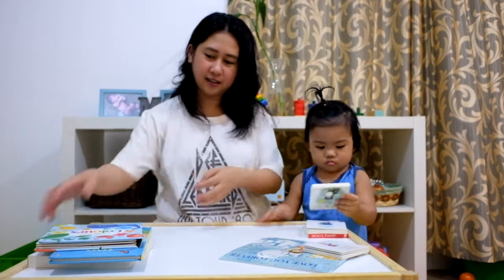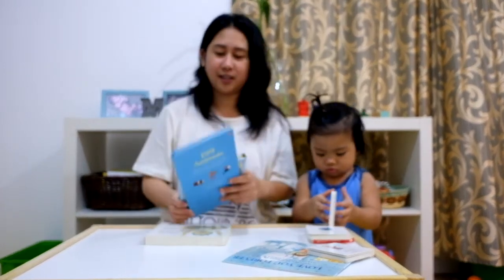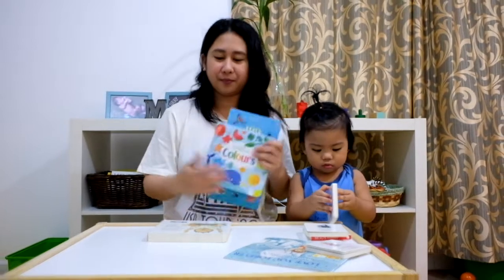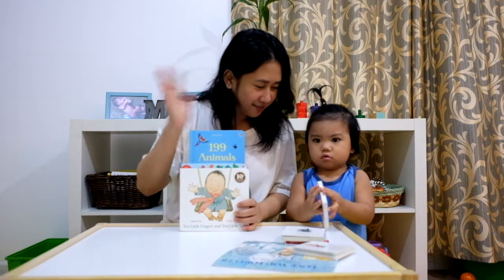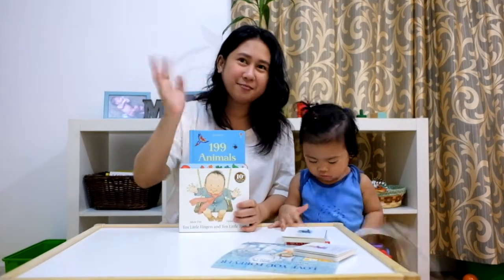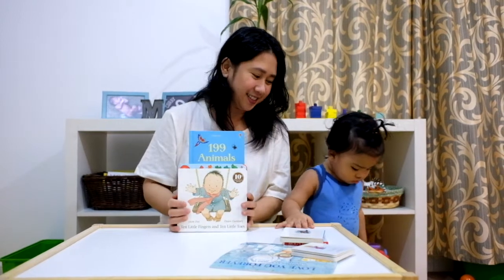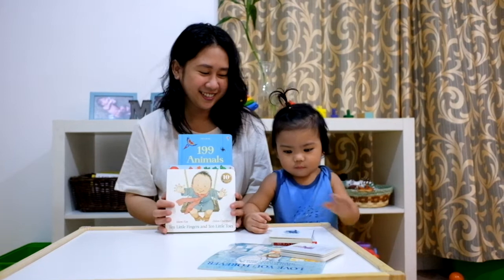I hope you enjoyed watching our first children's book haul. I'll see you next time. Say bye-bye! Bye-bye. Bye-bye. Bye.